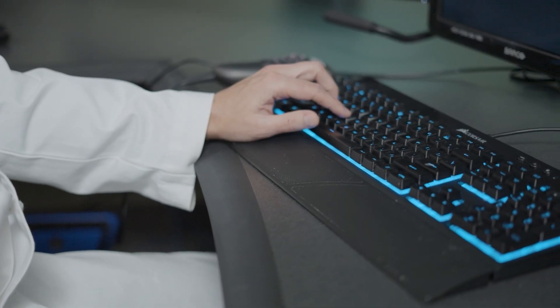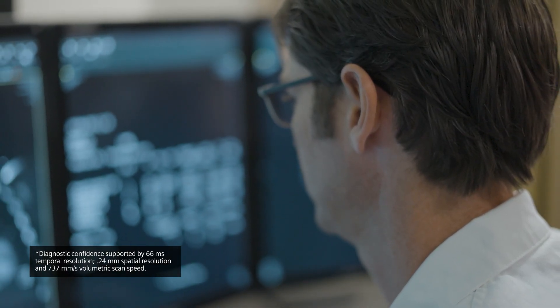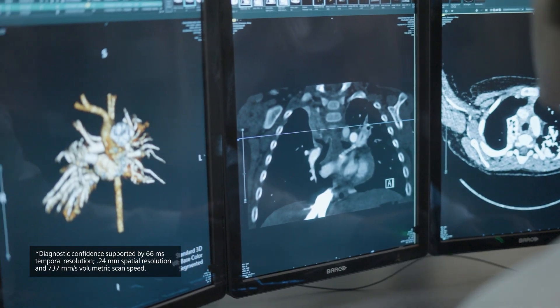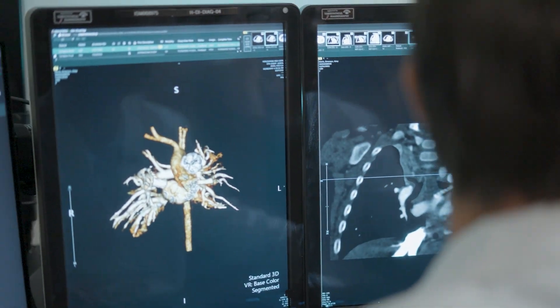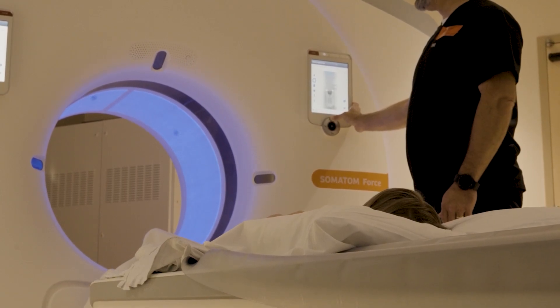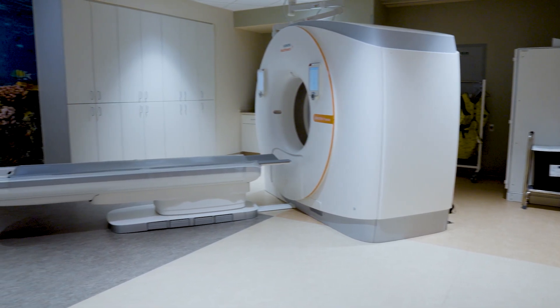The Somatom 4 gives us extreme diagnostic confidence in our congenital patients. We're able to provide them immediate answers for their concerns about congenital cardiac disease. It does that in a matter of seconds, decreasing our need for radiation, sedation, and improving the overall patient experience for those parents and families.